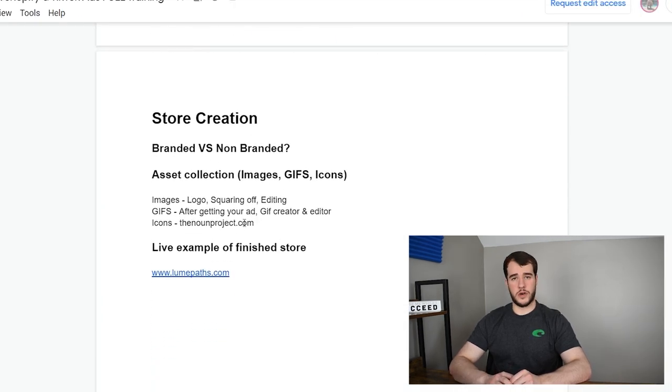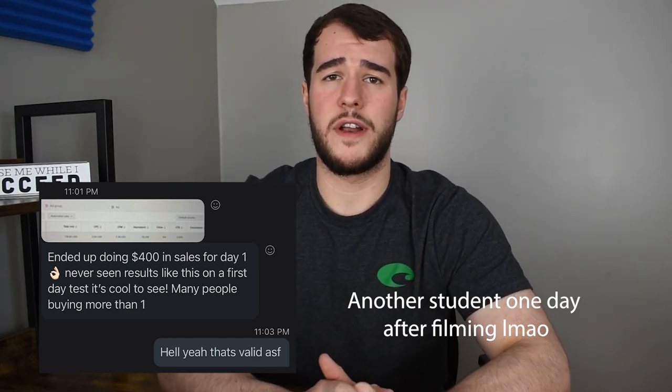Sorry to interrupt, but before we continue into the training where I'm showing you a live store and creating a campaign, I wanted to mention that I have a couple spots opening in my one-on-one coaching. I literally just had a student pop a winner yesterday — doing about two to three hundred dollars a day with $80 to $100 in spend, and we're about to scale it up. If you want me to work with you, there's a link in the description to apply.